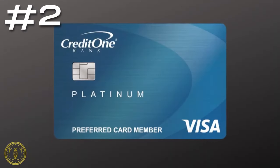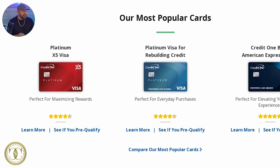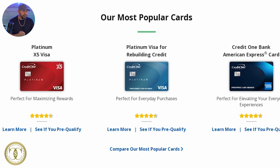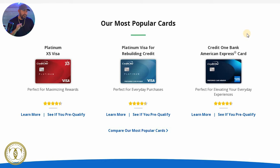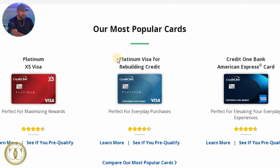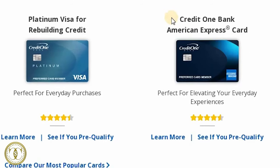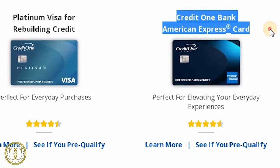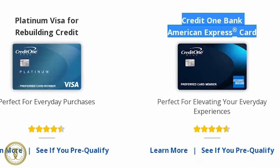Number two, the Credit One Visa, and you can find them at creditonebank.com. With Credit One, there are three different products: the Platinum 5x Visa, the Platinum Visa for Rebuilding Credit, and the Credit One Bank American Express card. Just because they offer three products doesn't mean you're going to be approved for all three — or even one. But most likely, if you have bad credit, you're going to be pre-approved for the Platinum Visa for Rebuilding Credit. If you are approved for the American Express card, think twice before accepting, because American Express doesn't let you carry a balance like Visa or MasterCard.